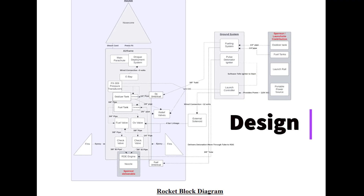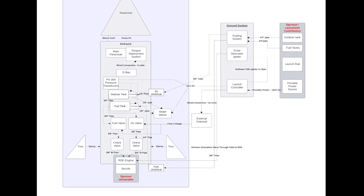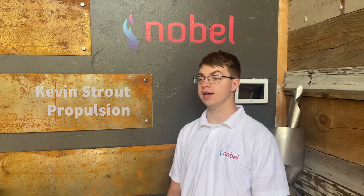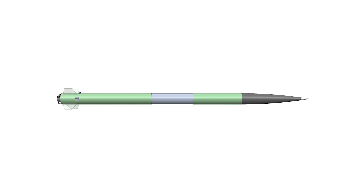The design of the rocket is broken up into four major subsystems: the propulsion system, airframe, recovery system, and ground support system. The propulsion system is responsible for supplying the rocket engine with the needed propellant at the proper flow rates and pressures. This engine is a bi-propellant liquid engine, using propylene as fuel and nitrous oxide as oxidizer.